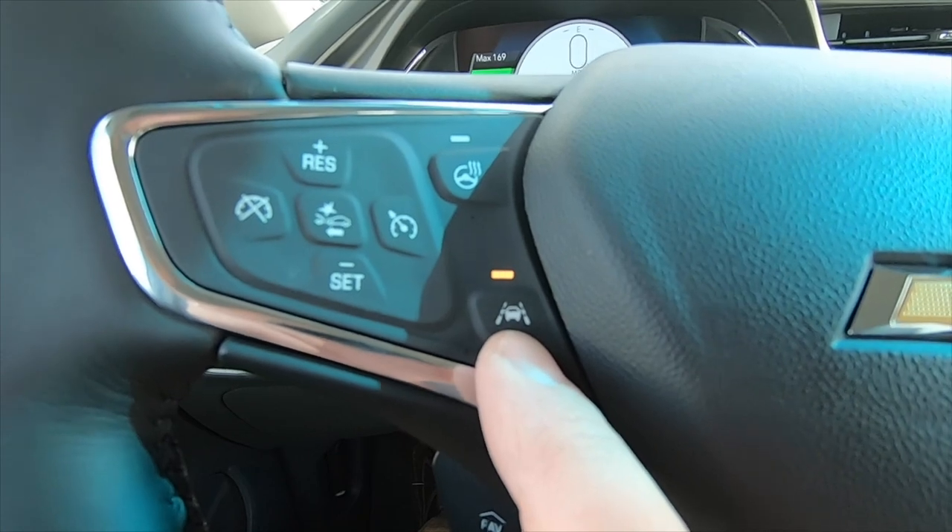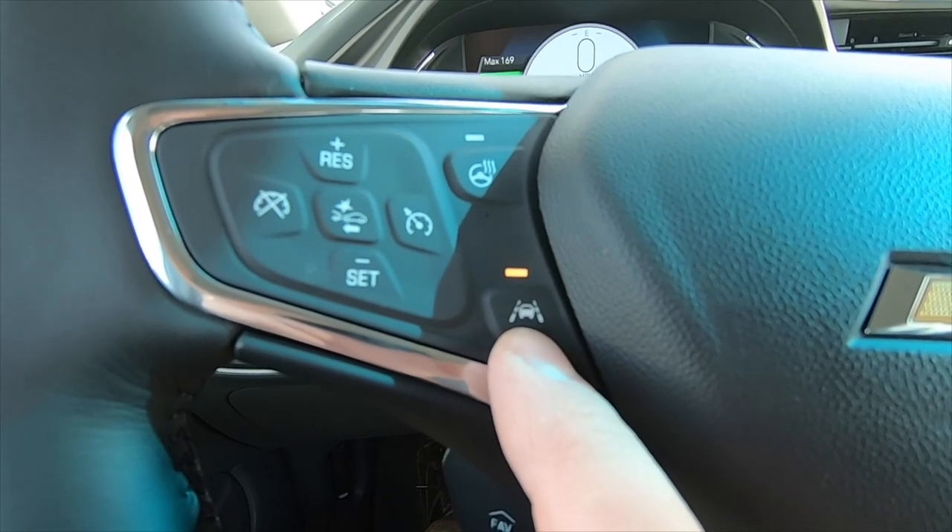You also have lane keep assist with lane departure warning and forward collision alert. The forward-facing camera can sense lane lines and vehicles, and it can assist by nudging the steering wheel in either direction to put you back in your lane. Under 50 miles per hour it can also apply the brake to either lessen an impact or avoid it altogether. There are buttons to adjust the gap size and how soon you get those warnings.